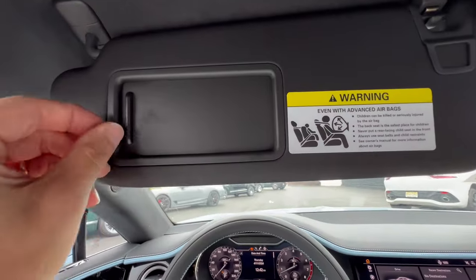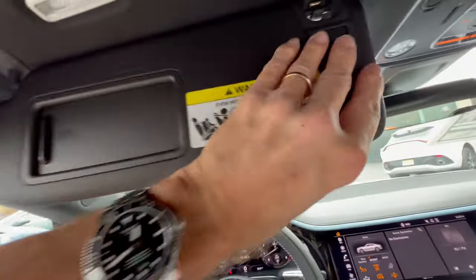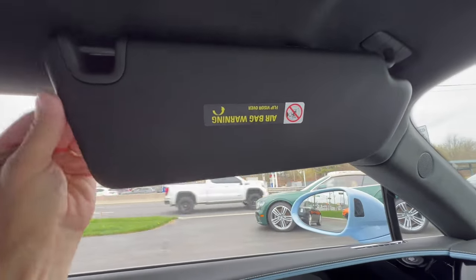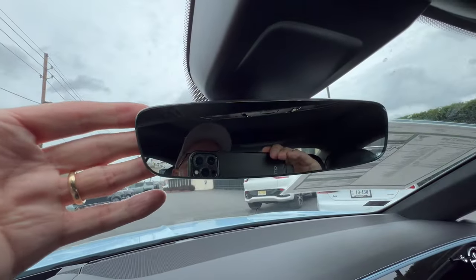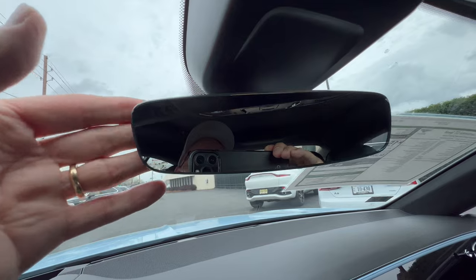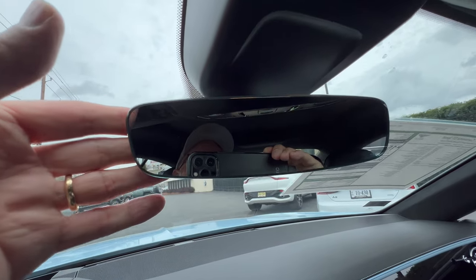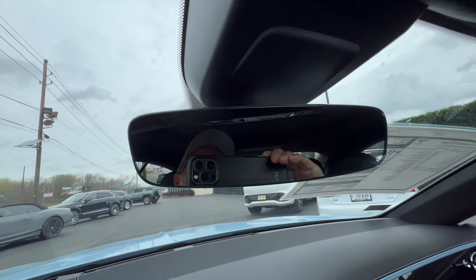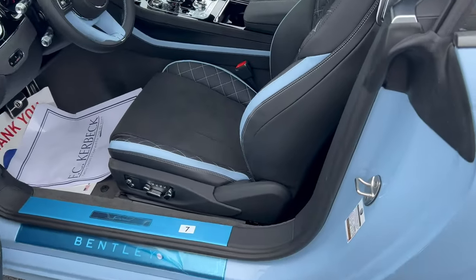Beautiful leather sun visor with vanity and LED light — though it doesn't slide and there's no extension, which is a bit odd. Standard frameless auto-dimming rearview mirror — I might have liked to see a digital rearview mirror in a car of this class. Fit and finish is otherwise excellent.